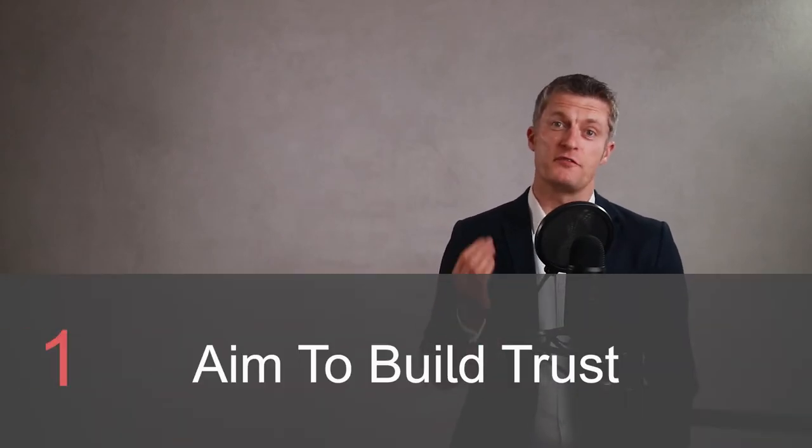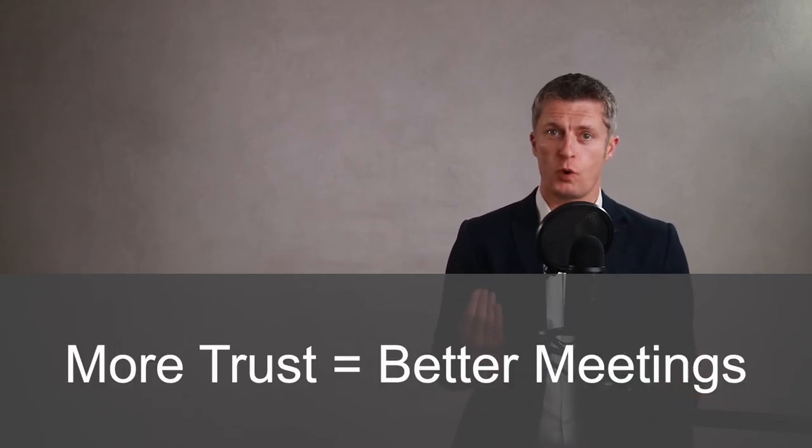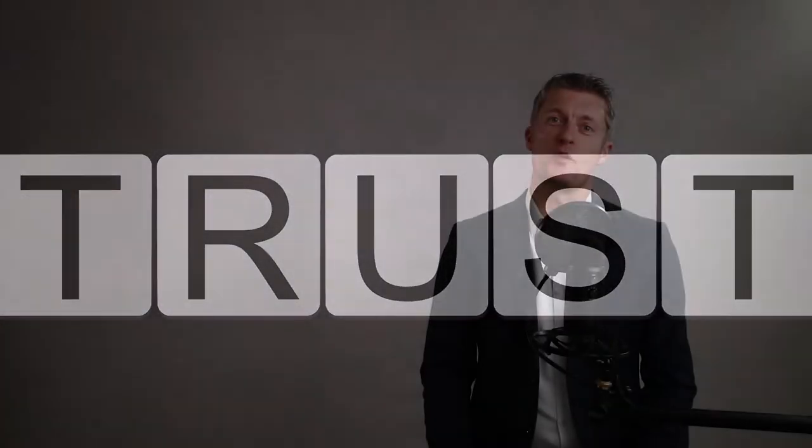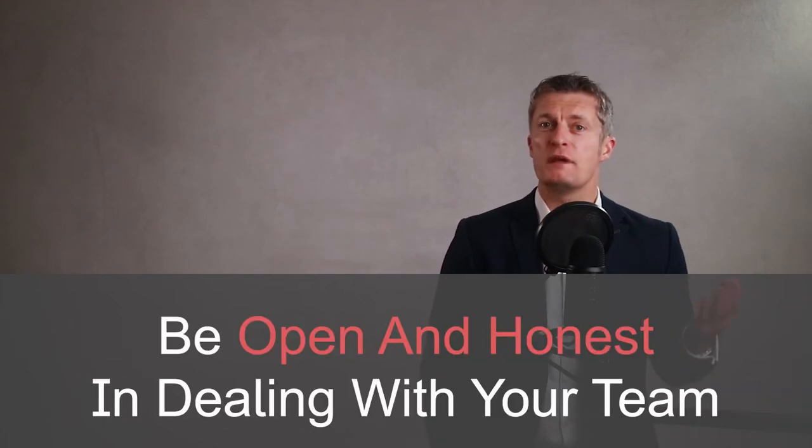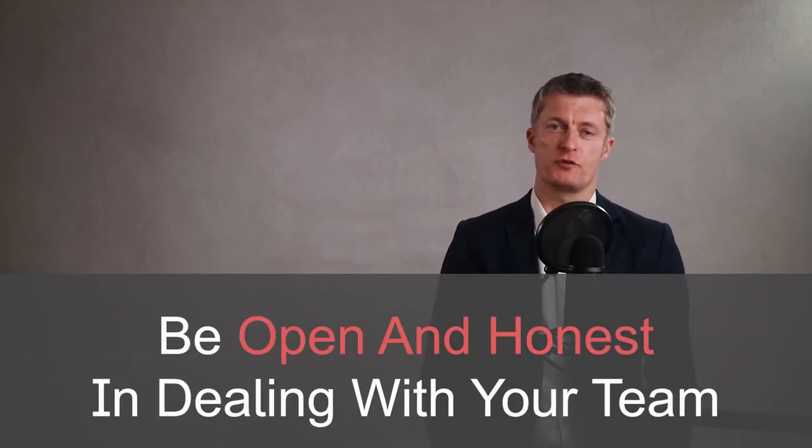Tip one: aim to build trust from the start. The more your team members trust you, the more useful your one-on-one meetings are going to be. Trust will get you useful, honest discussion and feedback, rather than only being told what the team member thinks you want to hear. There are lots of ways to build trust. Some pointers include: make sure you do what you say and your actions and words are consistent. Be open and honest in how you deal with your team.